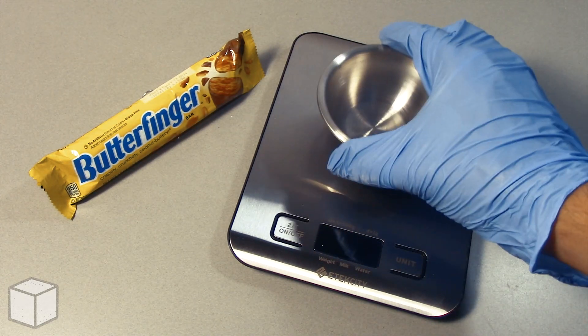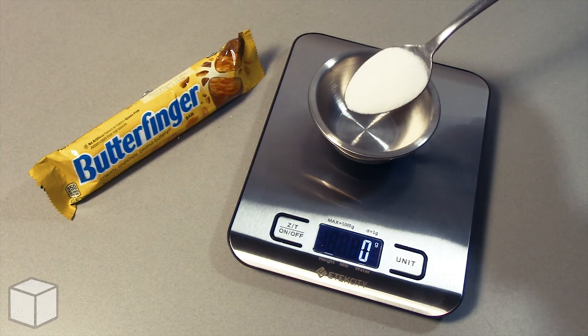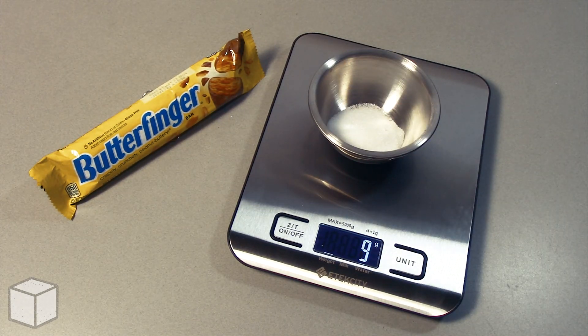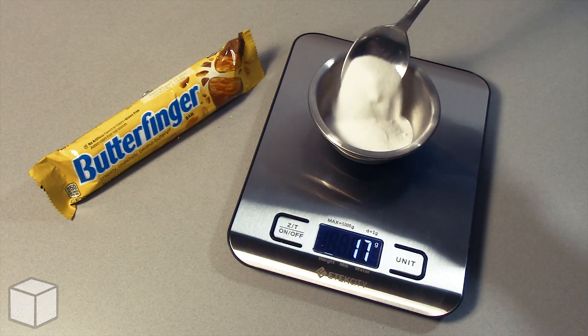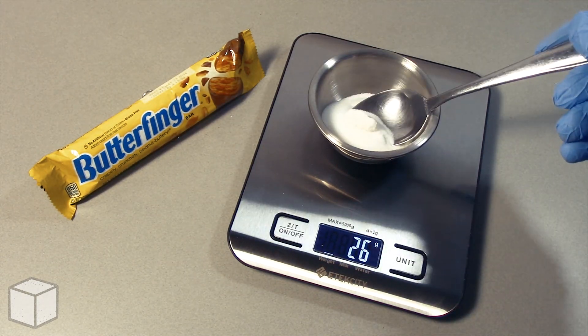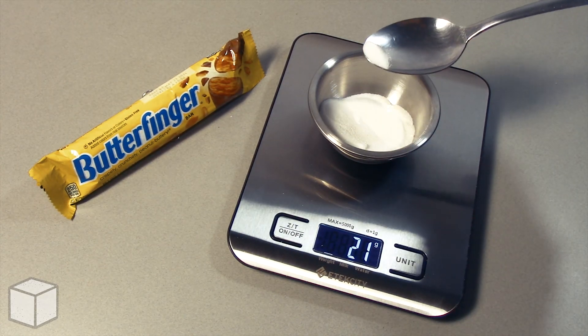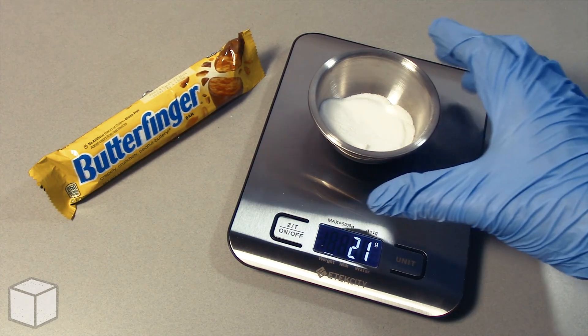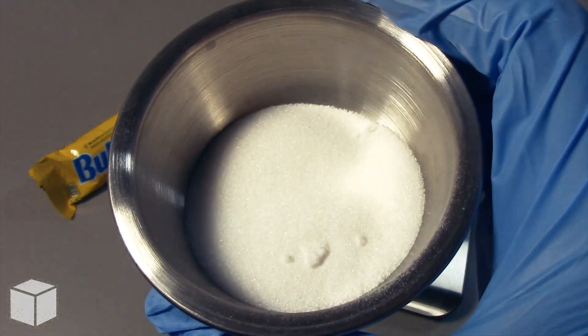To provide a visual of what this looks like with a food scale, I'm going to add granulated sugar into this small 3 ounce bowl until the total amount is equal to 21 grams. Here's what 21 grams of sugar looks like in a bowl up close.